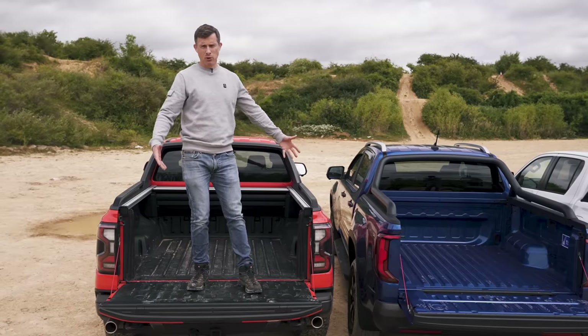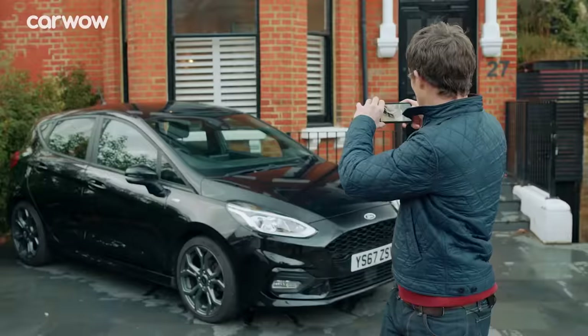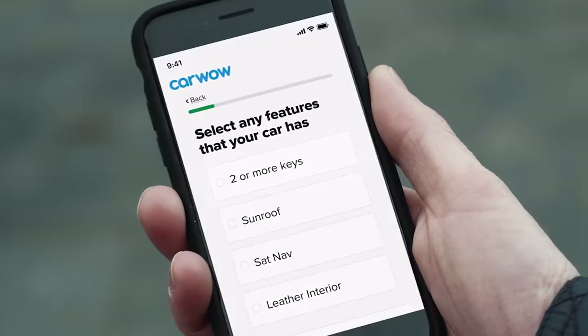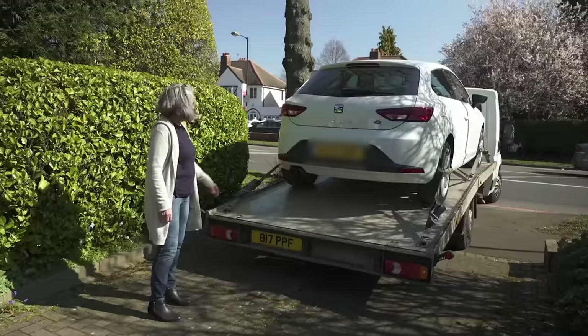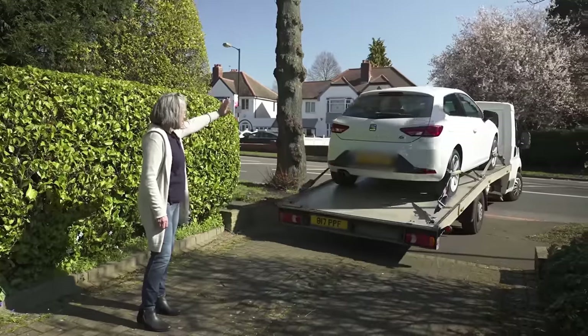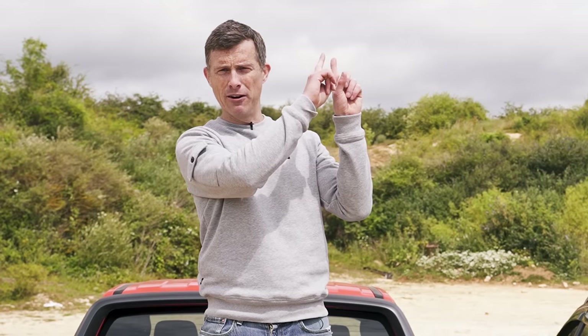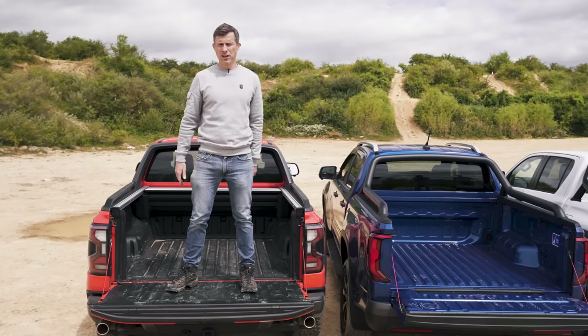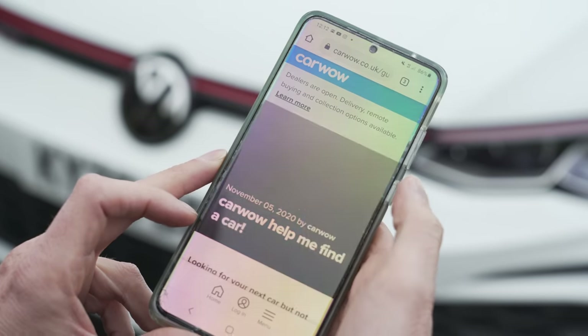If you're thinking about buying one of these pickups you might need to sell your current vehicle, and you can do that through CarWow. Just upload some photos, give a brief description, and dealers across the country will bid on your car. They'll come to your house, take the car away and put the money in your account. Click the pop-out banner or follow the link in the description. Alternatively, just Google 'help me CarWow.'